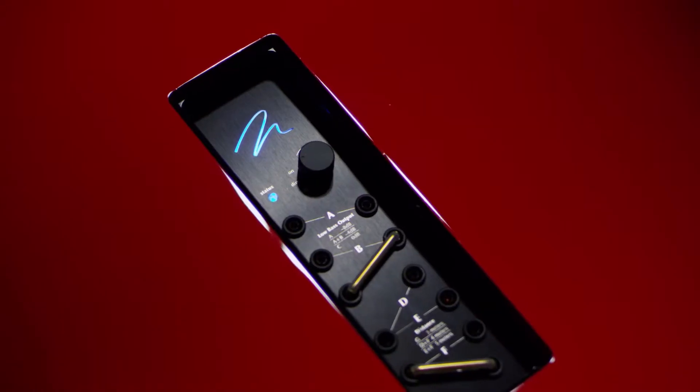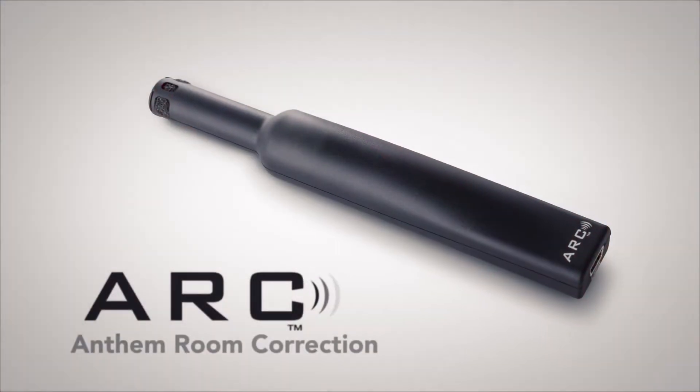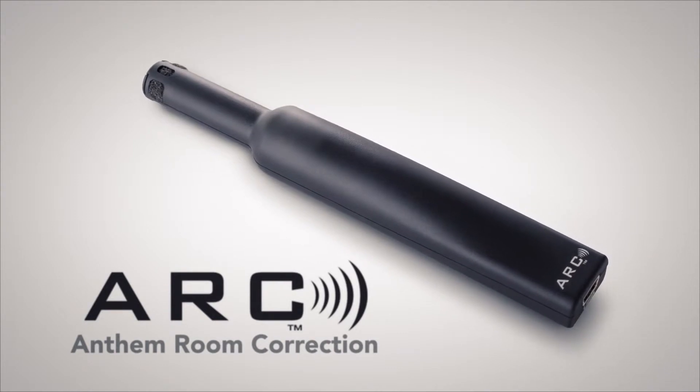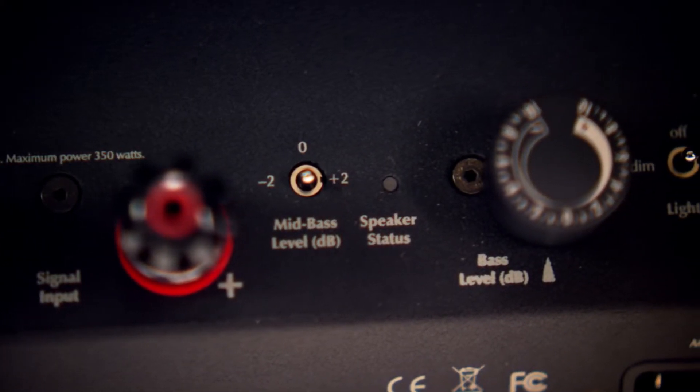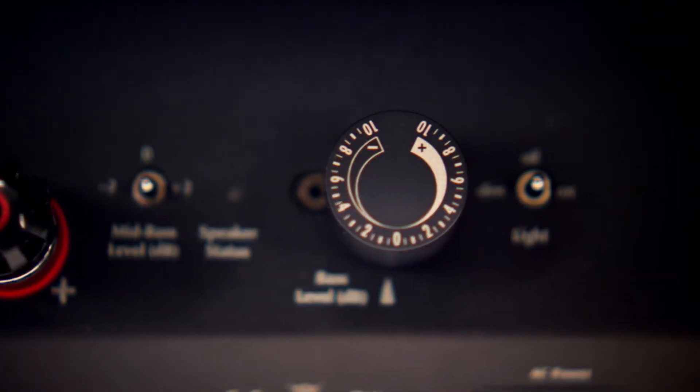With the Neolith, we actually had a distance compensation switch that allows you to adjust for room size and listening position. When we adapted that philosophy to the Masterpiece Series, it manifested as room correction technology. The Neolith had a mid-bass and deep-bass control, so we borrowed those same controls and put them onto the Masterpiece Series.